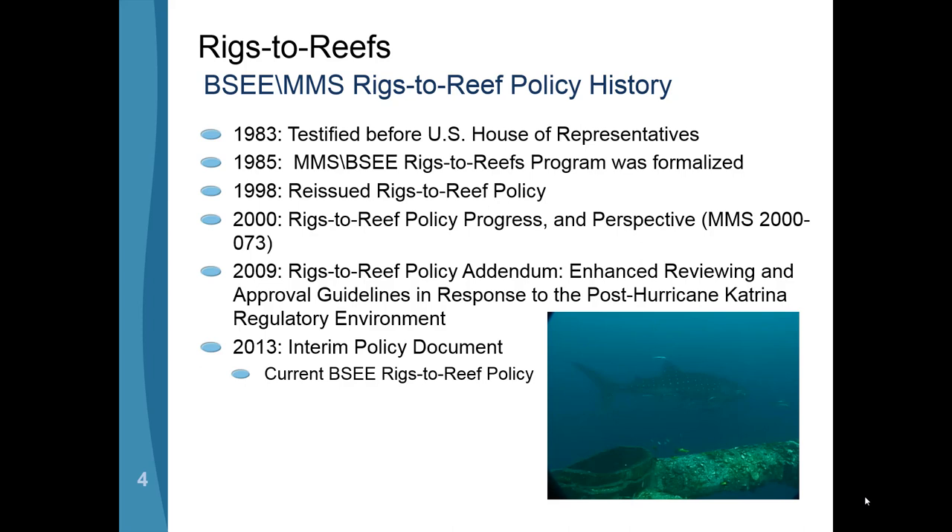This slide shows the progression of how this all came about from a BSEE perspective. In 1985, after the National Fishing Enhancement Act, MMS formalized the Rigs to Reef program with the decommissioning of oil and gas platforms. We don't technically have a true Rigs to Reef program ourselves, but we are the regulatory authority over the installation and final decommissioning of platforms — their ultimate fate being either going to shore for scrap or eventually becoming an opportunity for the states. Over time we have reissued our Rigs to Reef policy within the agency.